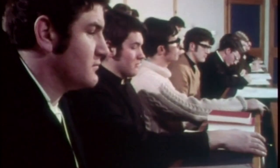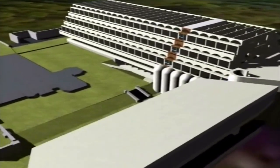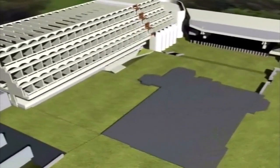The building was given the highest grade A listing 12 years ago, but even that has offered little protection. Now plans have been lodged to safeguard St Peter's. Effectively, the building would be stripped back to its concrete shell. This is how it would look if the rotting roof was removed and the curved plaster vaults on each floor were pulled out.